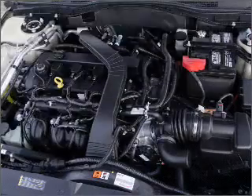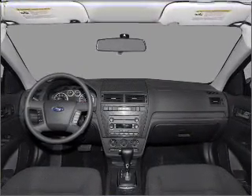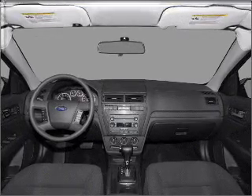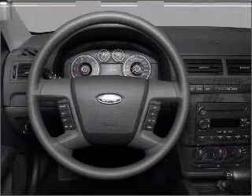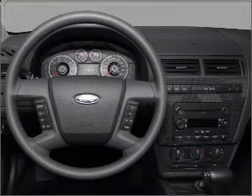Air conditioning, power door locks, power windows, power steering, cruise control, power mirrors, an alarm system, an AM/FM stereo with a CD player, and an adjustable tilt steering wheel. Our website offers more information on all of our vehicles.